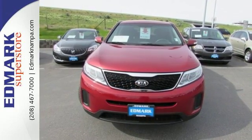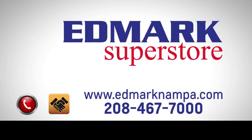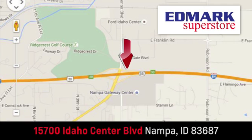Get into it today. Fast, fair, and fun. Give us a call or stop by. We're conveniently located in the Idaho Center Auto Mall.